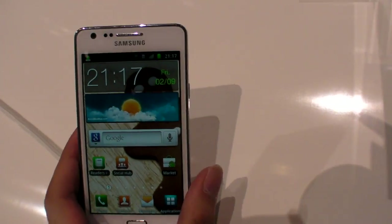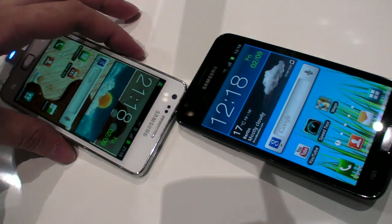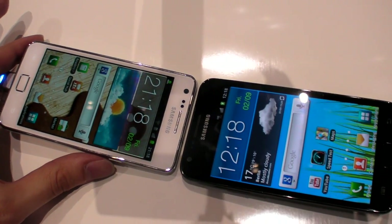Here we have a 2.3 inch next to a 4.5. Sorry, I can't get them closer. I don't have my own Asus 2 yet. Can you see there's a size difference?